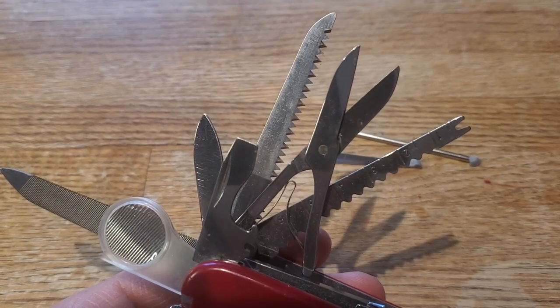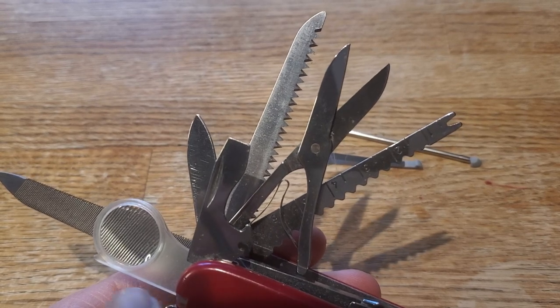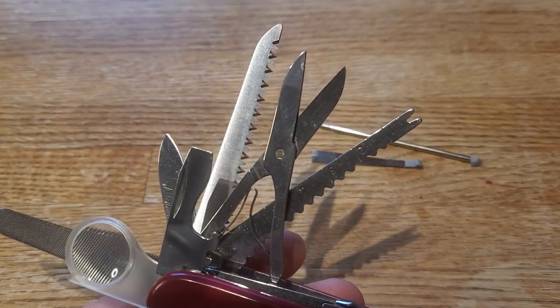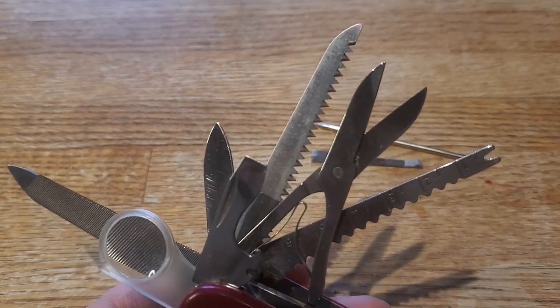Let me just back up a little bit here. I have out here all of the tools that I honestly use regularly. And this has changed a little bit since the last time I discussed this, because I use a lot more things regularly than what I used before.